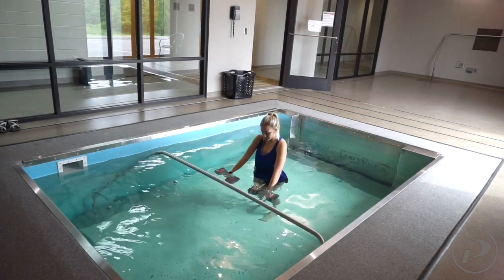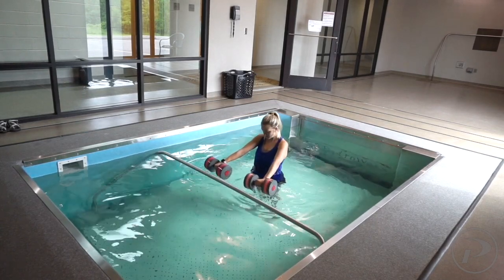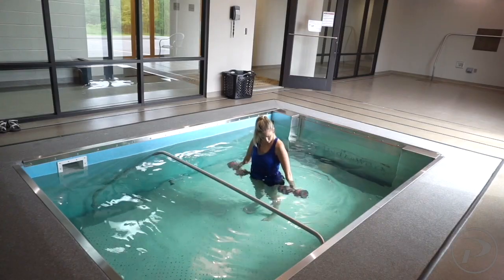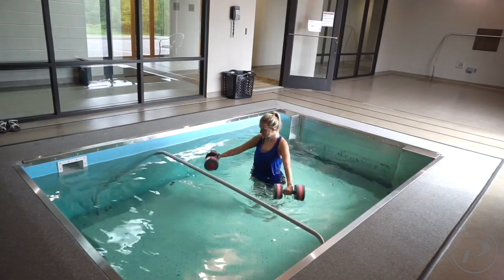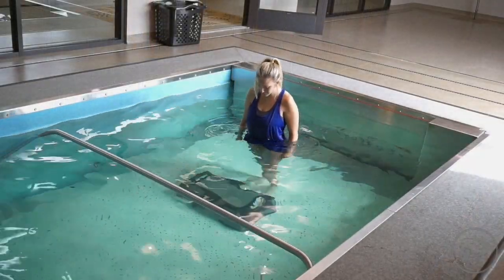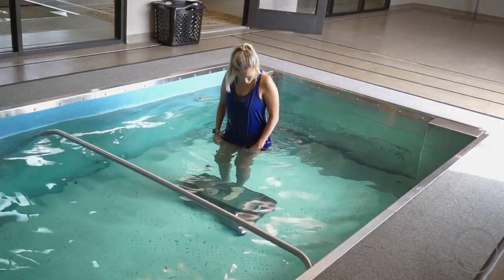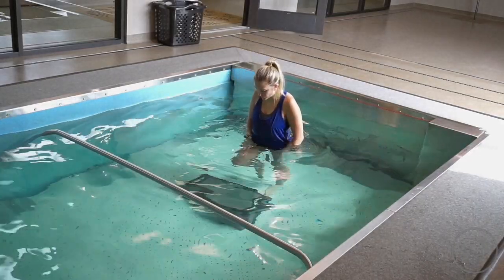In addition to walking in the pool, we also have a variety of equipment we can utilize to strengthen. We have foam rollers that can be used for resistance for arms and for core strengthening. A step can be used for challenging the lower legs as well. You can do step-ups or squats or a variety of other exercises for lower leg strengthening.